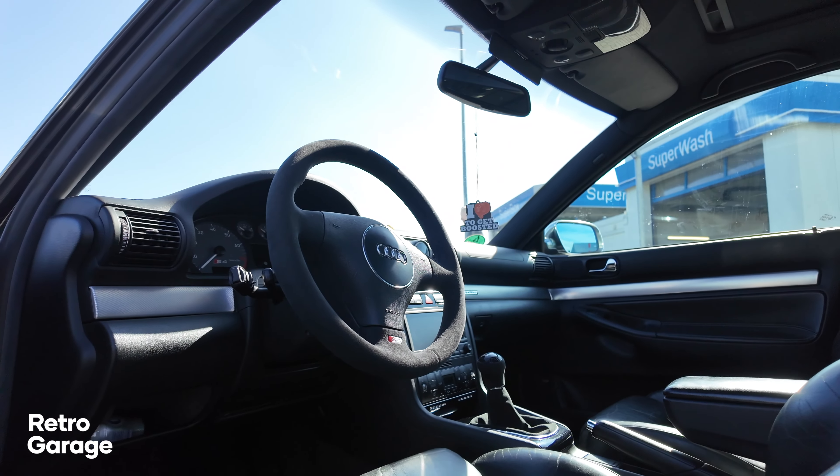I often get asked and often consider what the perfect old-school daily for me would be, and I think it might be this — because this is a B5 Audi S4, which is the more subtle brother of the iconic B5 Audi RS4 that we all know and love. I'm going to be filming a video on the differences between the B5 S4 and the B5 RS4 very soon, and I'll put that down in the description when it's live.